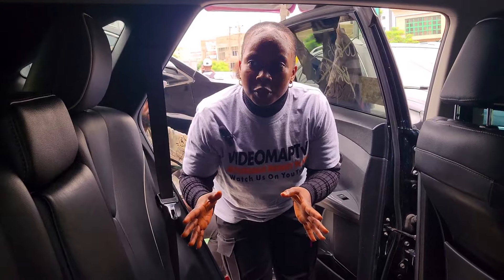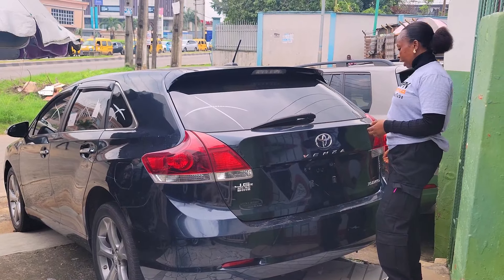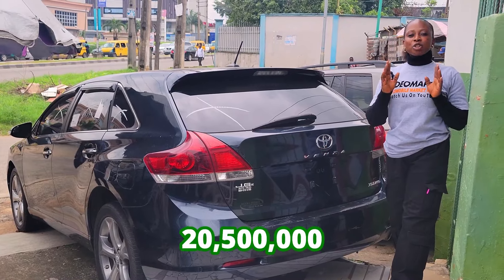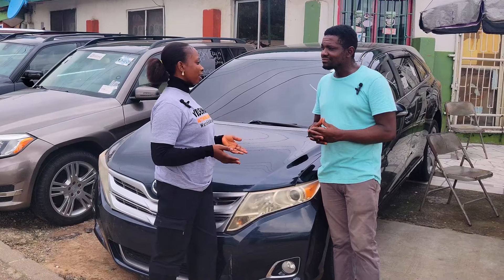This is the backseat view — it has three headrests and the AC right here. This is the 2013 model XLE with a reverse camera. It is going for 20.5 million naira, slightly negotiable.